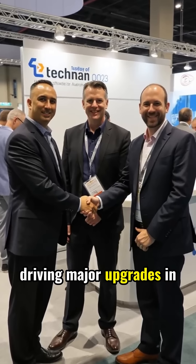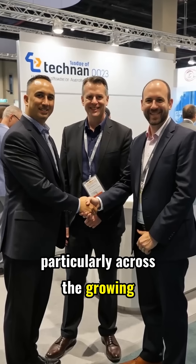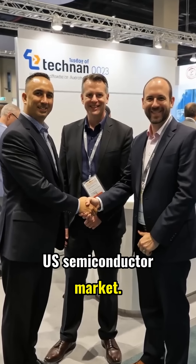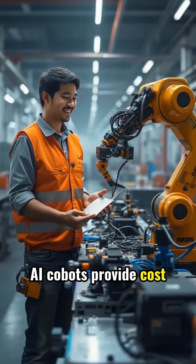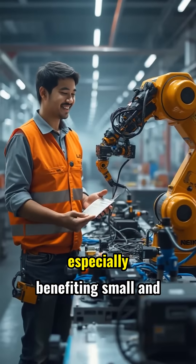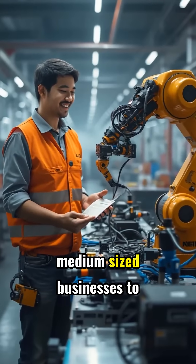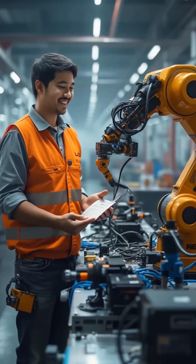These partnerships are driving major upgrades in high-quality production processes, particularly across the growing U.S. semiconductor market. Techmen Robot's cutting-edge AI cobots provide cost-effective, safe, and scalable automation solutions, especially benefiting small and medium-sized businesses to increase competitiveness and efficiency.